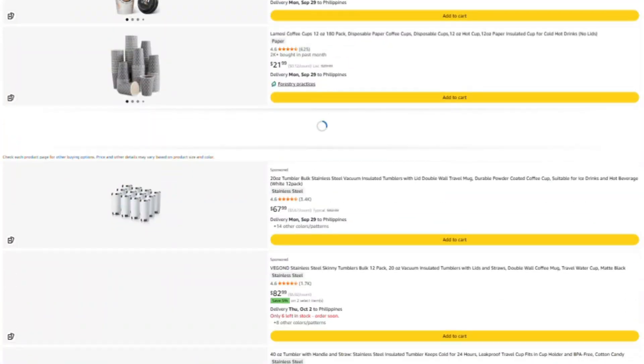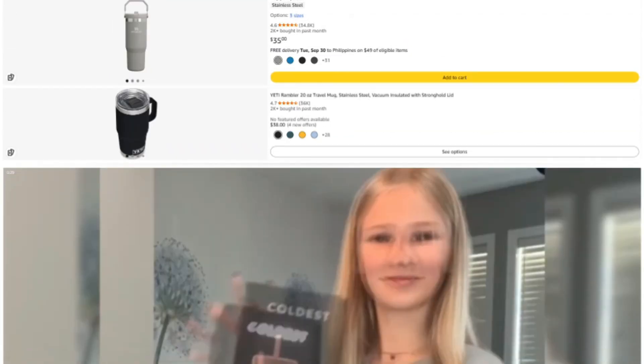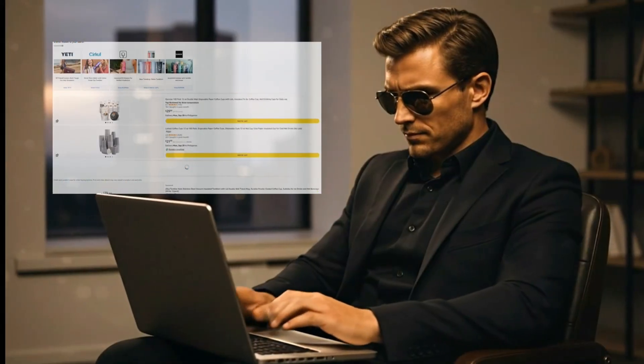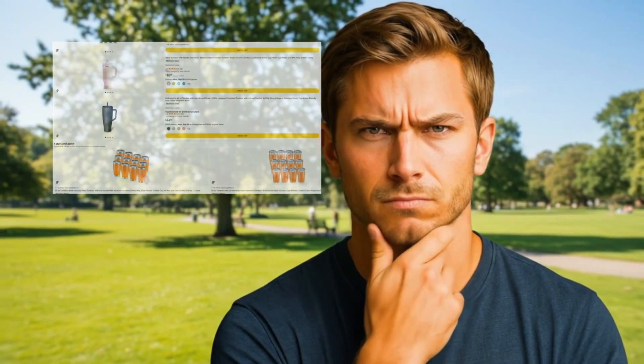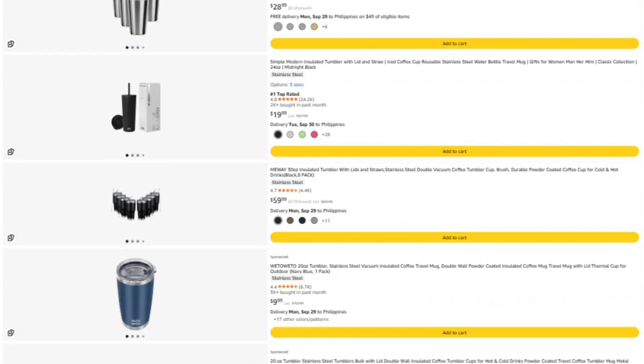The third option is for those of you who need help right now — you've got a product sitting in your cart thinking, is this thing legit or am I about to waste my money? That's what our membership is for. Think of it like hiring me as your private BS investigator.